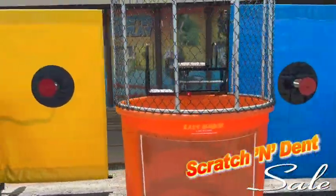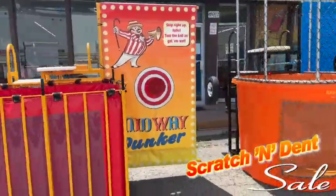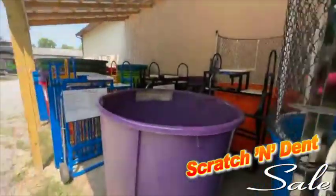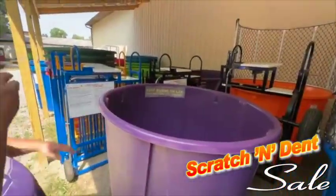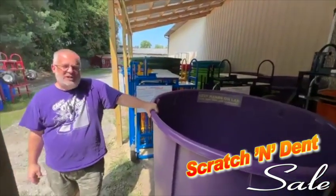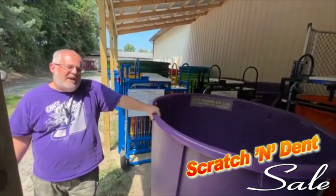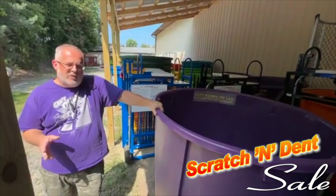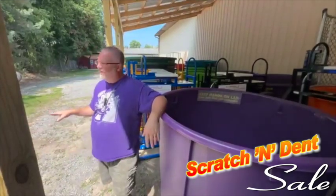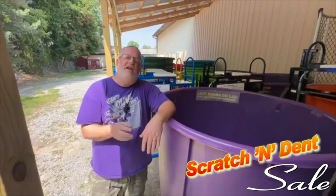When we say scratch and dent, these are brand new dunk tanks. It's just typically the actual plastic tank itself, or the powder coat on a collapsible, has some minor marks — a little scratch, a little scuff, maybe a missing decal. These are things that, as we've been busy from January all the way into August making hundreds of tanks and shipping them all over the world, we've discovered and set aside.